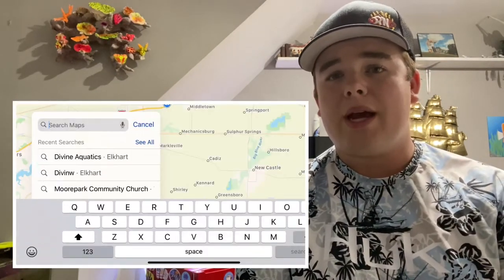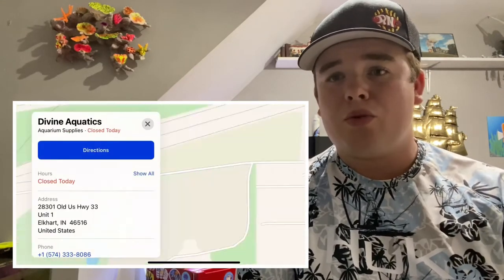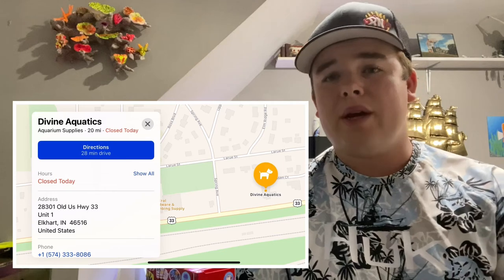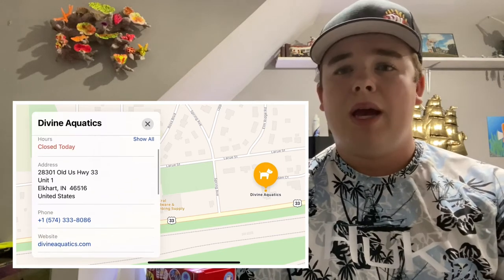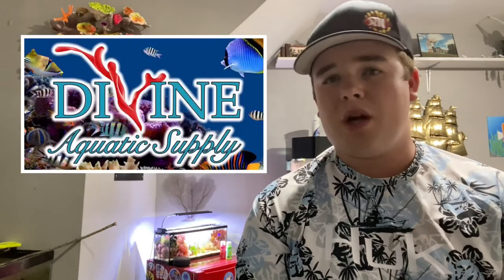For those that don't know, Divine Aquatic Supply is a small local fish store in Elkhart, Indiana. We do multiple maintenance accounts throughout the week and we are open to the public three days a week currently. Sometimes throughout the week we are able to do appointments if we are not doing any maintenance accounts. The three days we're open are Thursday, Friday, and Saturday — Thursday one to six, and Friday and Saturday ten to six.